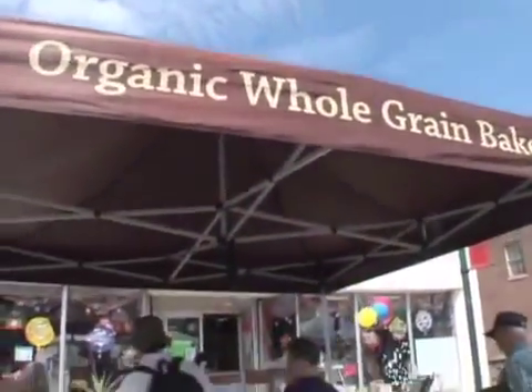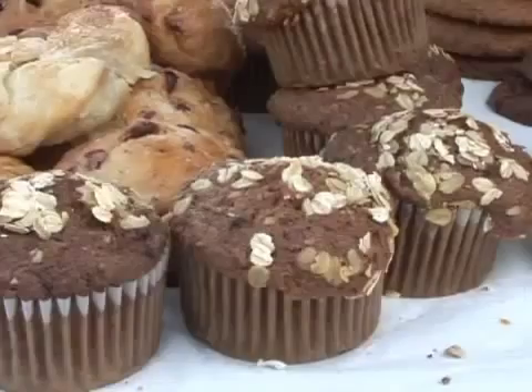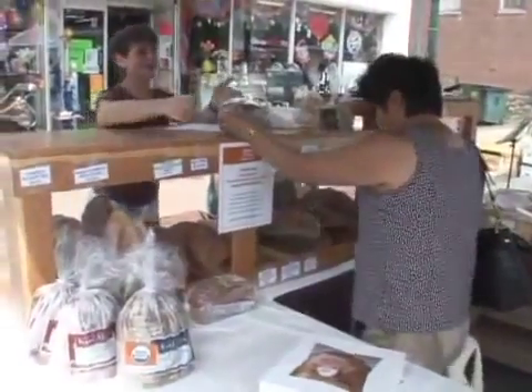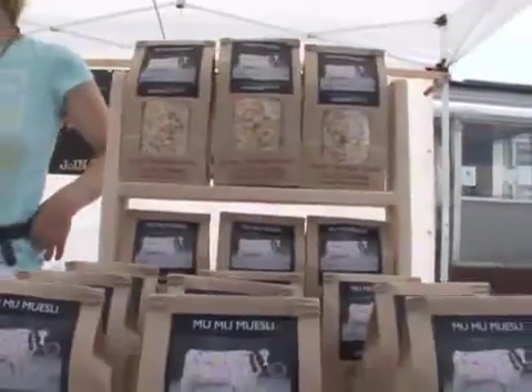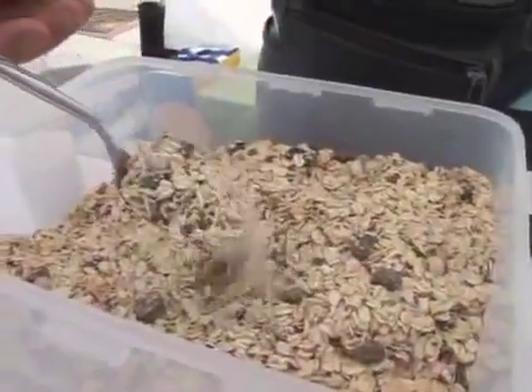We also have Bread Alone, which carries all different kinds of breads, some muffins, some croissants — very good. We have a new vendor this year called Mumu Macelli, and she does numerous things with granola.